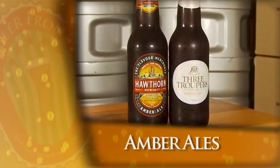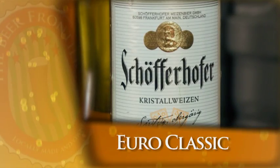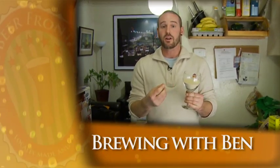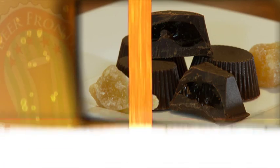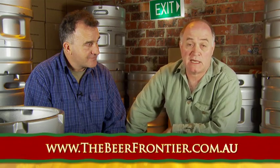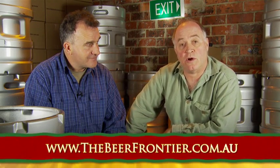Today we'll be looking at a couple of amber ales and also a classic German imported beer. I'll be taking you out to the Coldstream Brewery in the Yarra Valley to see what they do, and we'll get some home brewing tips from our boffin brewer Ben. Enzo, our pet chef, is going to show us cooking with beer. You can learn more about our show, including downloading Enzo's recipe, from our website www.thebeerfrontier.com.au.